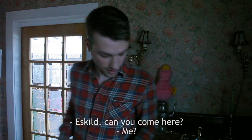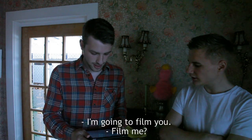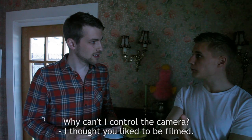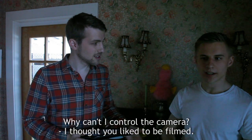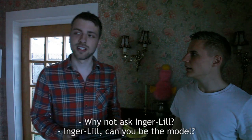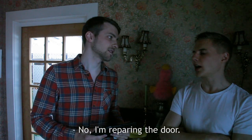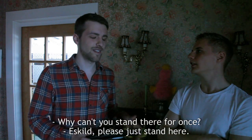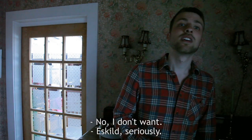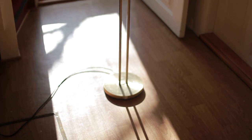Eskil, come right. If you just stand there, I'm going to film you. Why can't I stand behind the camera? Because I thought you liked to be filmed. Can you ask Inge-Lil? Inge-Lil, can you be a model? No, I refer to the door. No, seriously, can you not stand there? I'm going to film you. No, I'm going to drink.